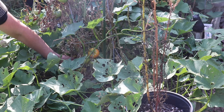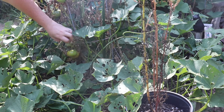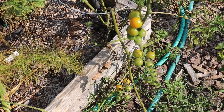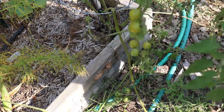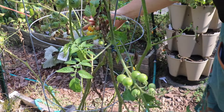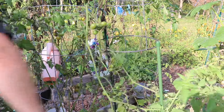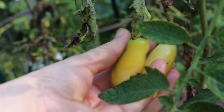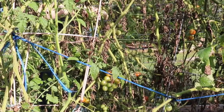Some more beefsteak. Some more honey drop. A couple more moonbeam grape. And then there's a whole bunch of red cherry tomatoes.